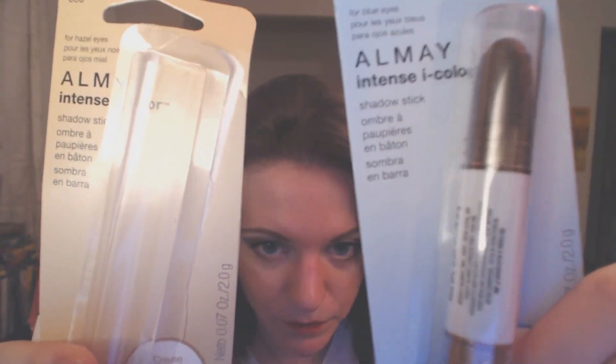I got two of the Almay Intense Eye Color Shadow Sticks because everybody on YouTube raves about the Revlon Smoky Shadow Sticks — most people like the one in Torch. I had a buy one get one free coupon for Almay, so I got two of them for the price of one. It was only $5, so I got two of these for $5.